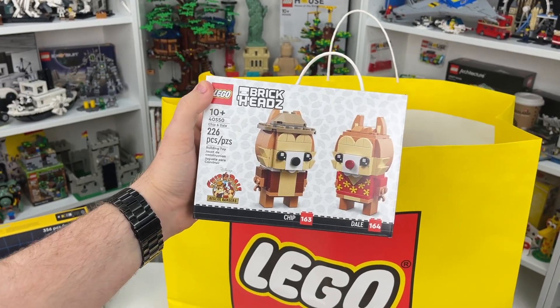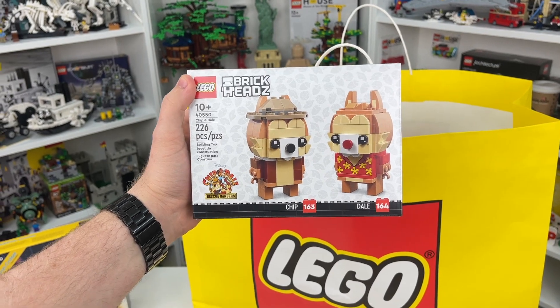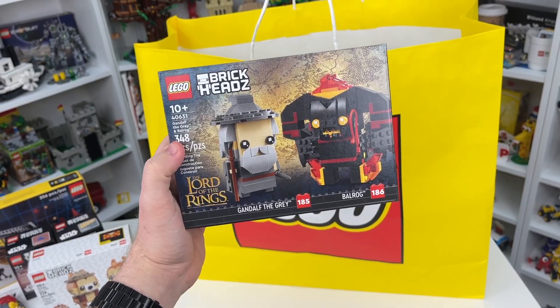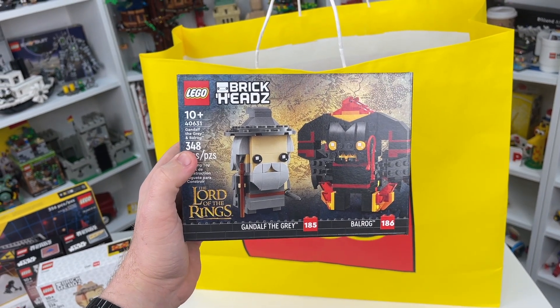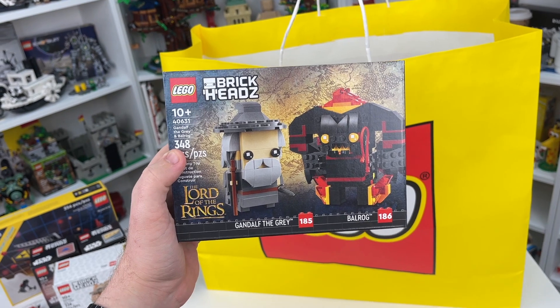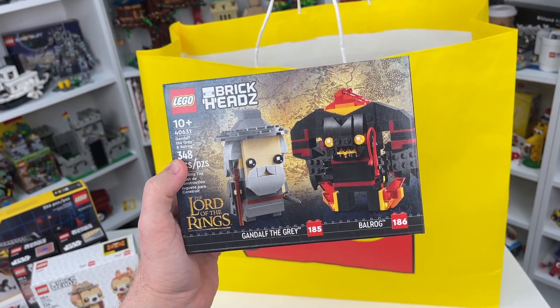That's not all the Brickheads I picked up in today's haul. I also picked up set number 40550, the Chippendale Brickhead, which is Brickhead number 163 and 164. I also picked up the brand new 2023 Lord of the Rings Brickheads, which is set number 40631, the Gandalf the Grey and Balrog — Brickheads 185 and 186.